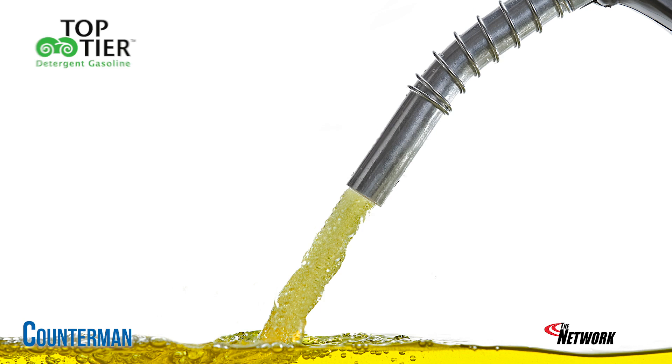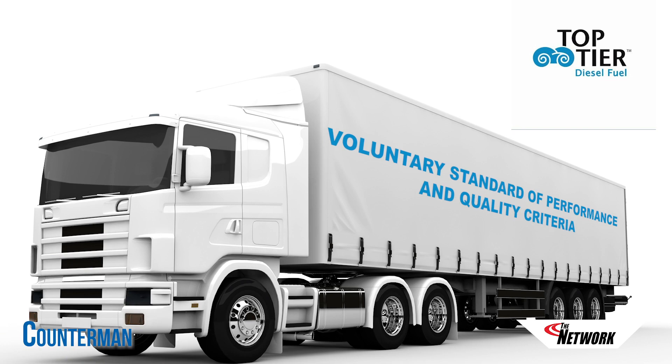In the previous video, we talked about top-tier gasoline. In 2017, a number of vehicle and equipment manufacturers introduced top-tier diesel fuel, which is a voluntary standard establishing performance and quality criteria.